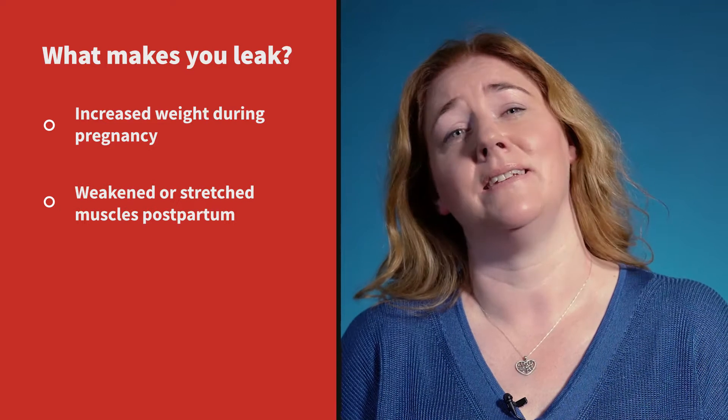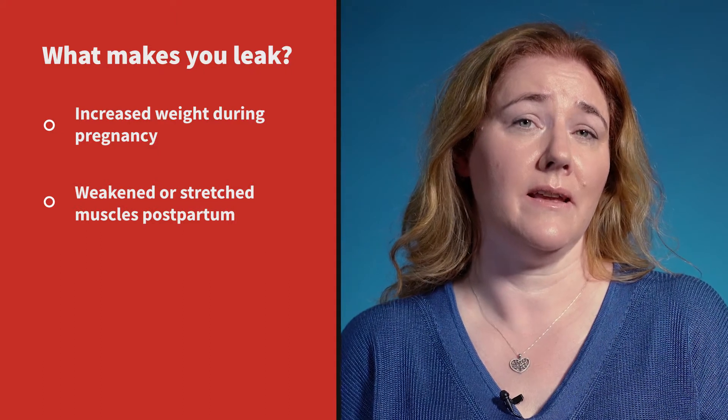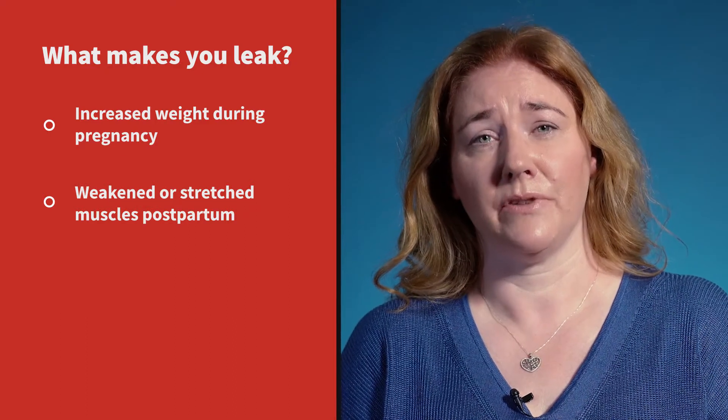You may have leaking in the early days and weeks after the birth due to weakness of the pelvic floor, but this should improve with the exercises. If it is not improving, or you are not sure you are doing the exercise correctly, contact a women's health physiotherapist for assessment.